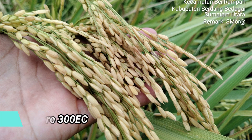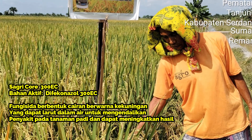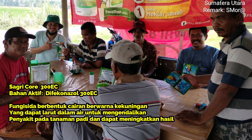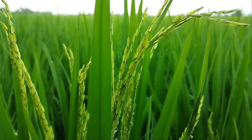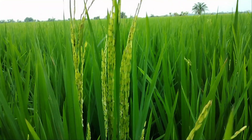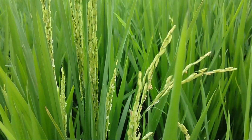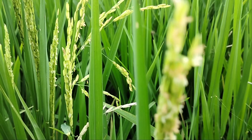Sagricor 300 EC, dengan bahan aktif yang dimiliki yaitu Divekonajol 300 gram per liter. Sagricor 300 EC merupakan fungisida sistemik berbentuk pekatan berwarna kuning kecoklatan yang bisa diemulsikan dalam air dengan baik untuk mengendalikan penyakit bercak daun, hawar pelepah padi, dan bercak daun coklat pada tanaman padi. Rentang kestabilan pH yaitu 4-7.